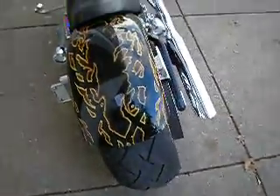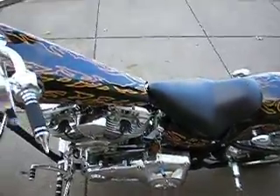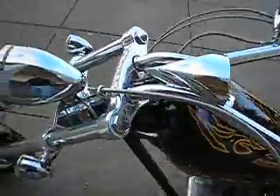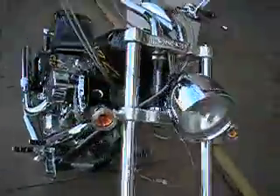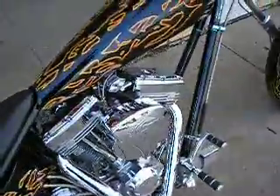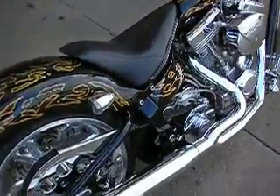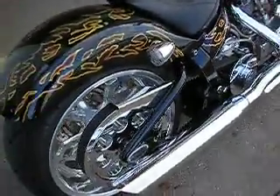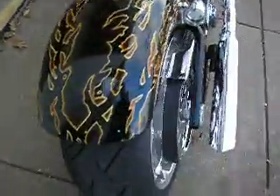It shows 1,800 miles, but almost every Iron Horse that we've ever seen, the digital speedometer seemed to malfunction and fail. So we're going to sell this bike as true miles unknown. It shows 1,837. We did put a new back tire on it, and with the wear on the front tire, we're going to guess the bike maybe has 6,000 or 8,000 miles. It's just really hard to know. These Iron Horse speedometers do stop working periodically.